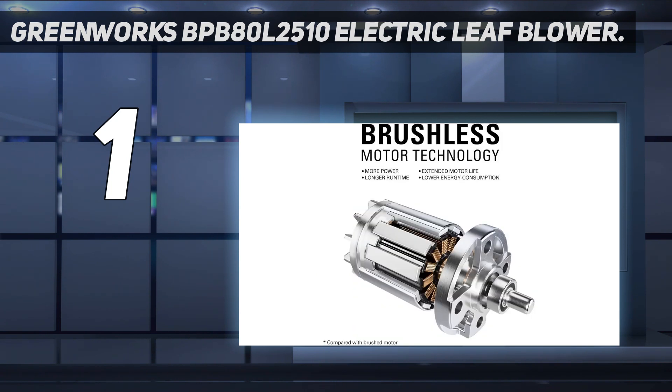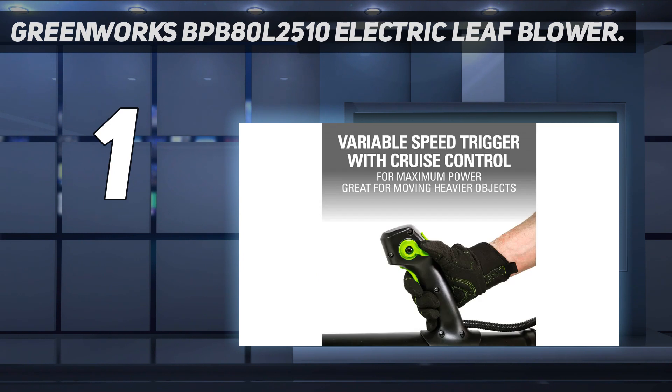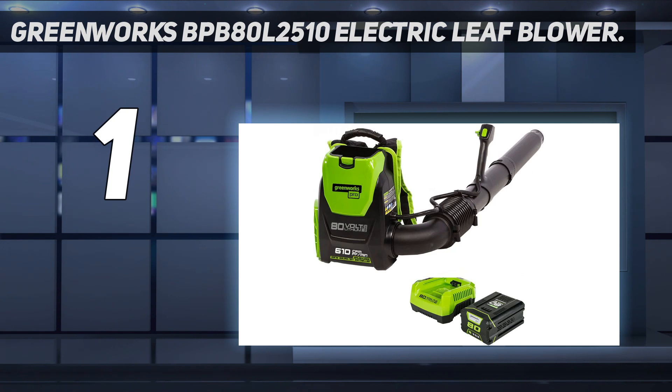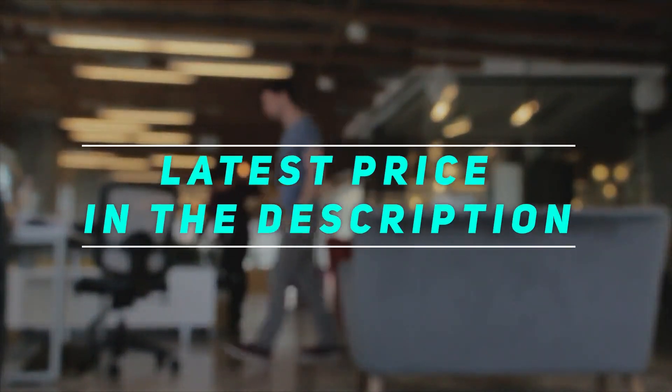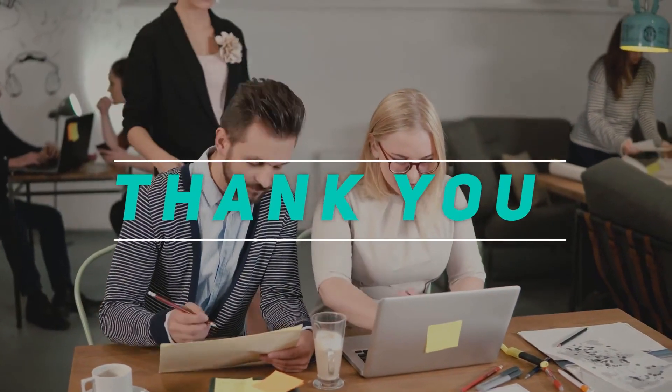The 90-degree elbow that connects the impeller housing to the flexible blower tube permits the blower tube to pivot straight up, so it takes up less space when stored in the garage or shed. Each Greenworks leaf blower also comes with a four-year tool and battery warranty. Check out the video description for the latest price and more information. Thank you for watching — please subscribe and stay tuned.